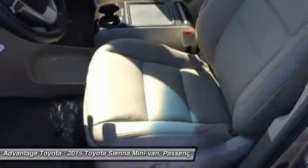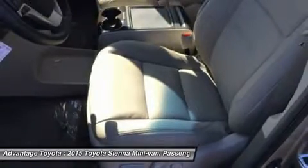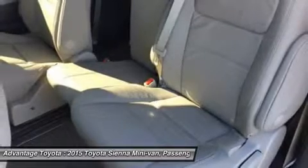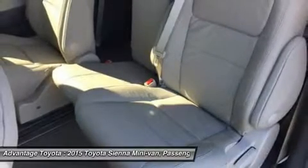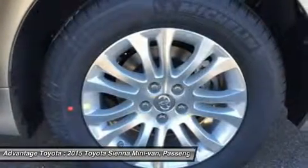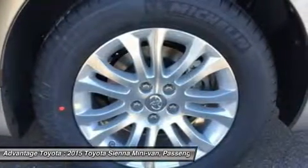All-wheel drive is an available option on the LE, XLE, and Limited trims. The FWD gets an EPA estimated 18mpg City and 25mpg Highway, and the AWD gets 16mpg City and 23mpg Highway.